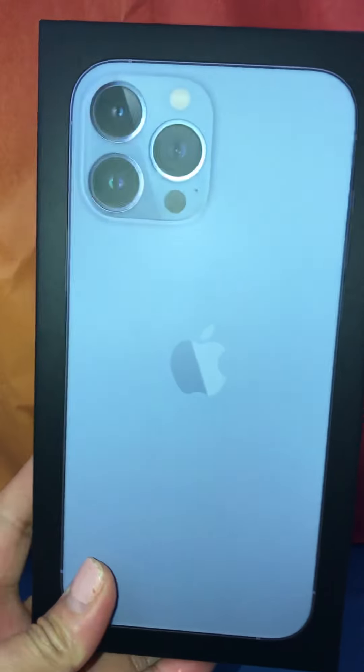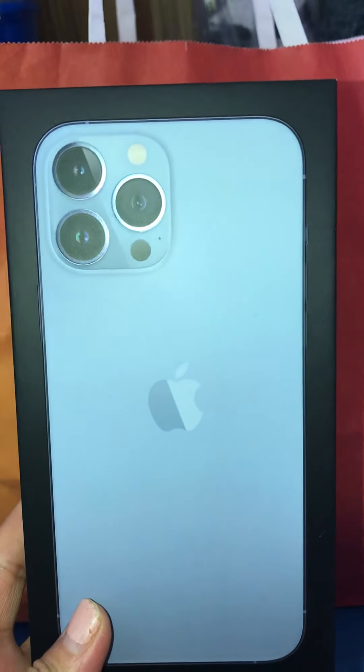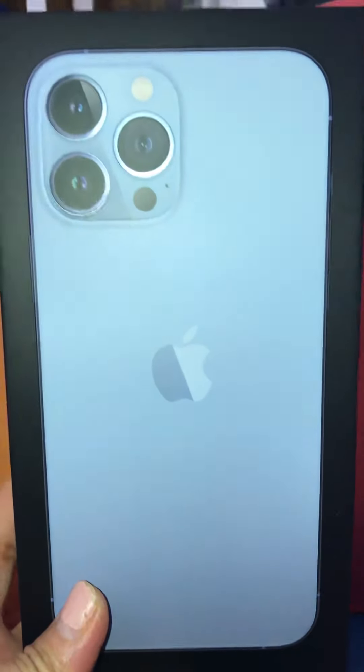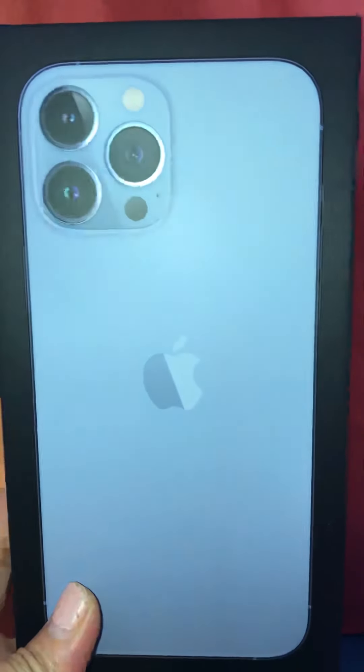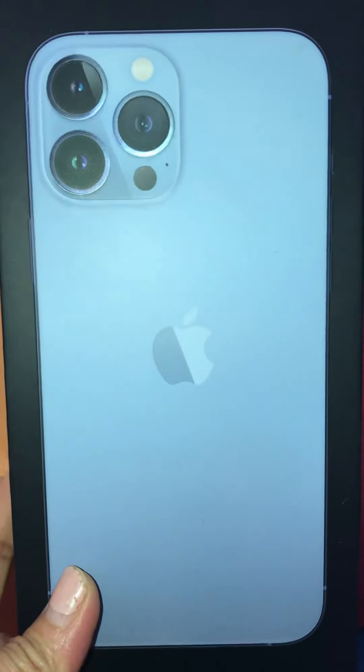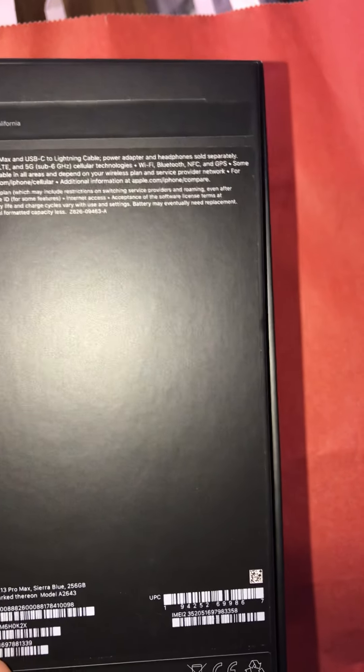This is the new mobile phone from Apple — the iPhone 13 Pro Max. It just arrived last September and I got it in the third week of September. I'm taking this video now because I've been very busy, so I haven't used it yet and haven't unboxed it yet, but I will soon. It's an iPhone 13 Pro Max 256 gigabyte and it's a very good one.